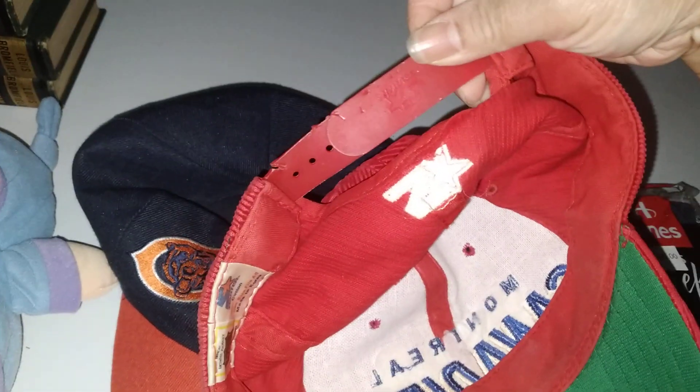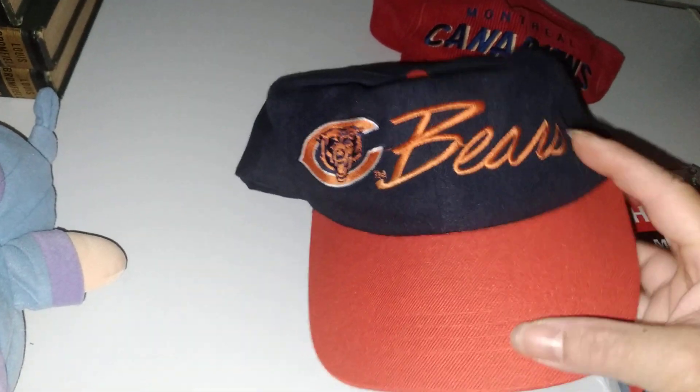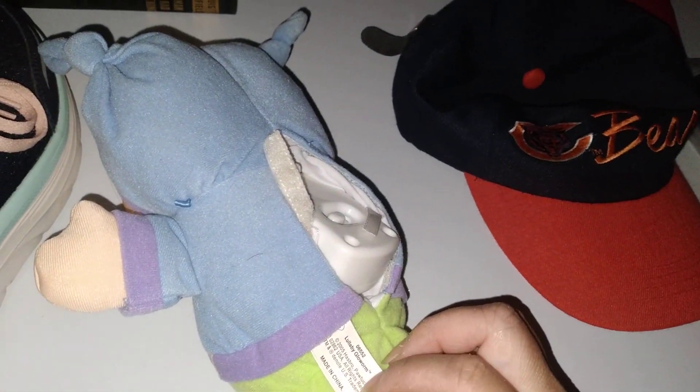It's corduroy, it says Starter on it, made in Korea — NHL Canadiens, Montreal, corduroy. This one is the Bears, Chicago Bears. It's not vintage, is it? I don't know, but it does need cleaning. Made in Korea, polyester and wool. And then we got a Playskool Lullaby Glow Worm, 2005, made in China.